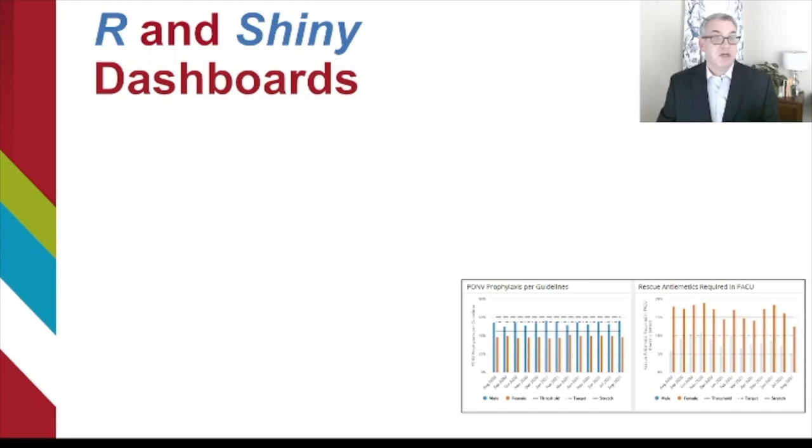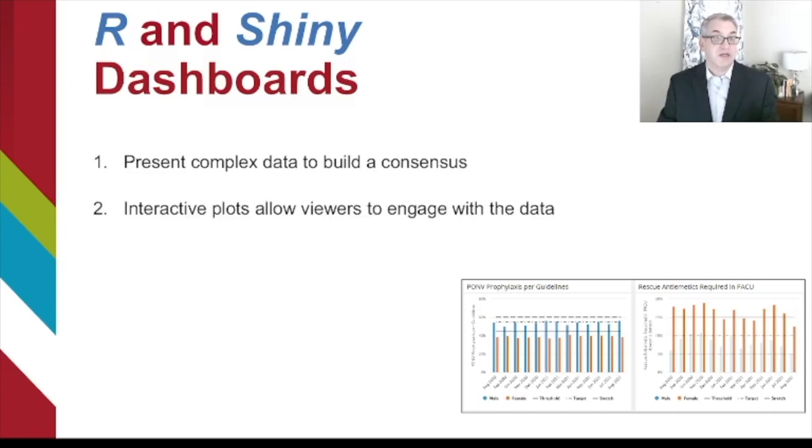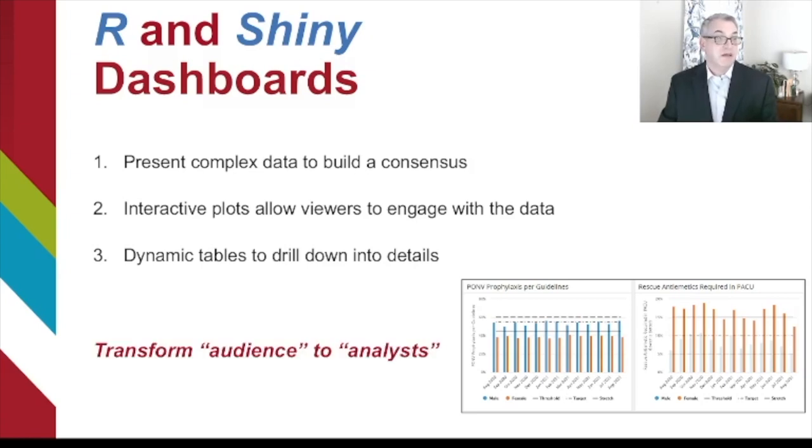In conclusion, R and Shiny dashboards are a great way to communicate opportunities for quality improvement and help accelerate change throughout an institution. It's very effective to present complex data to build a consensus around change. The interactive plots allow viewers to engage with the data and explore on their own, while dynamic tables allow people to drill down into details and come up with their own hypotheses about what could be improved. Really, the fundamental opportunity here is for these tools to transform your audience into analysts and to participate in the change process with you.